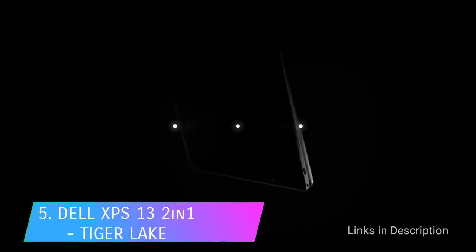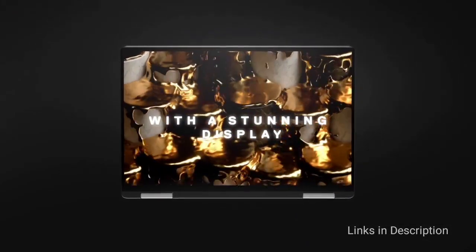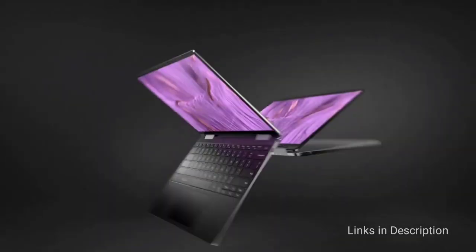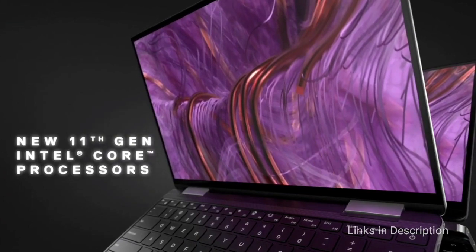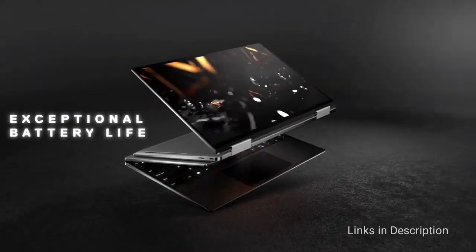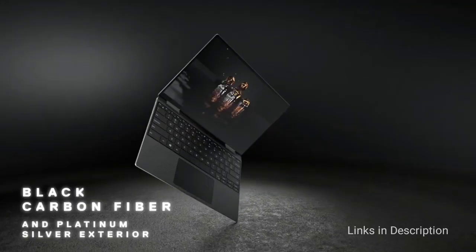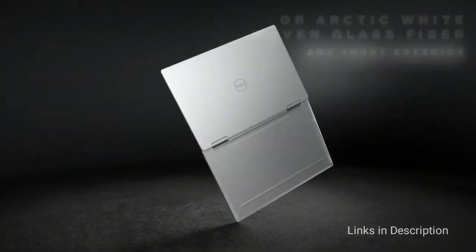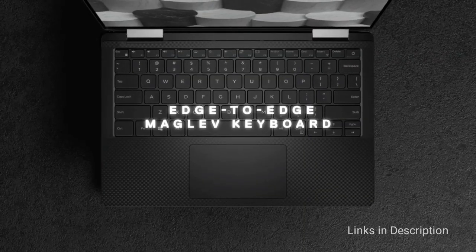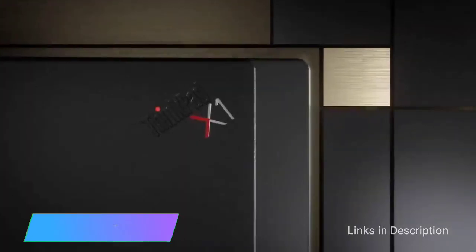The Dell XPS 13 with Tiger Lake processor is more of a fall refresh than a true redesign. The XPS 13, XPS 13 2-in-1, and XPS 13 Developer Edition are all set to be released with Intel's new 11th-generation Core processors — the Tiger Lake series. Most other hardware remains the same, so you can expect tiny bezels and a light machine. The keyboard and trackpad are each slightly larger, Dell claims 18 hours of battery life, and memory and storage options are expected around 16 GB and 1 TB. The XPS 13 is expected to start at $1,000, and the 2-in-1 is likely to start at $1,300.